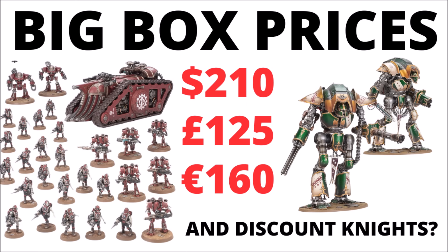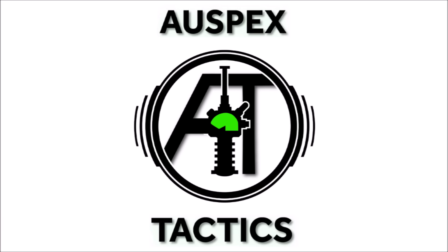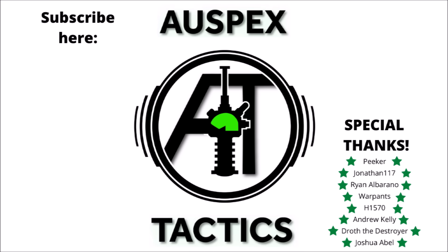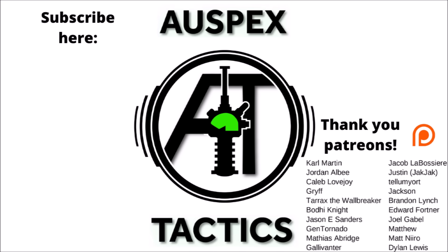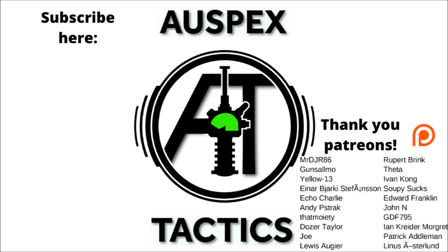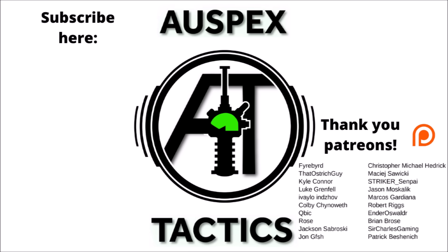Feel free to subscribe to Auspex Tactics if you'd like to see more — I'll certainly try and keep up with Games Workshop's news and releases, and I do tend to post new videos most days. If you'd like to help support the channel and keep these videos coming, I do have a Patreon page linked down in the video description. Channel patrons get a fair few advantages: seeing certain videos early, regular votes on what comes next on the channel, and automatic entry into the regular prize giveaways with a chance to win some big model kits each month.